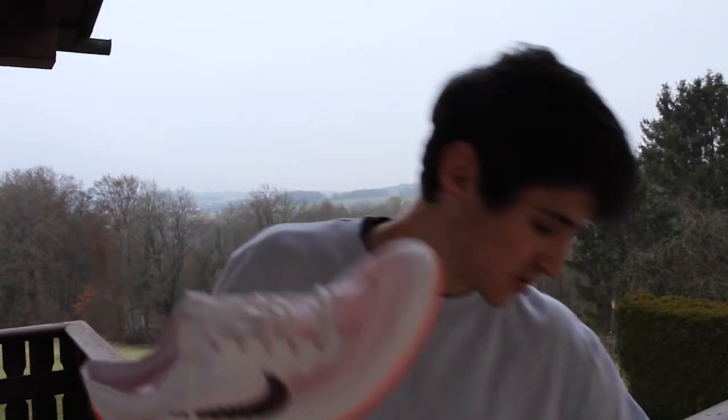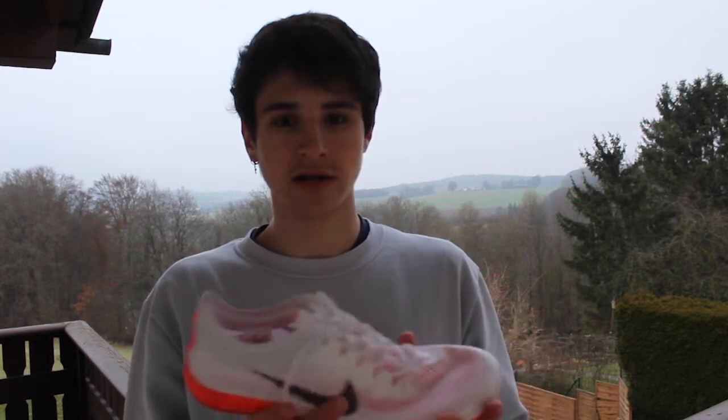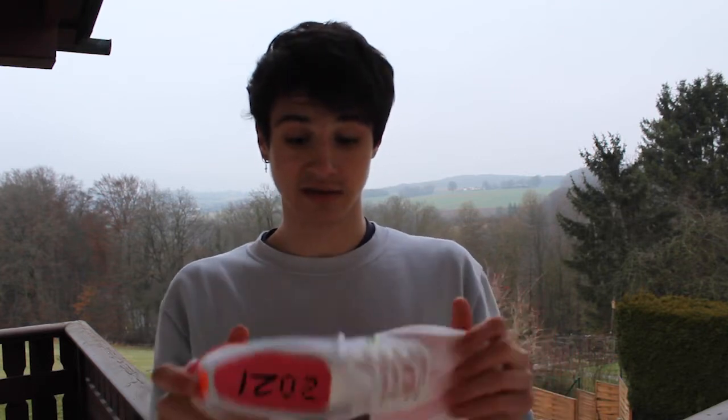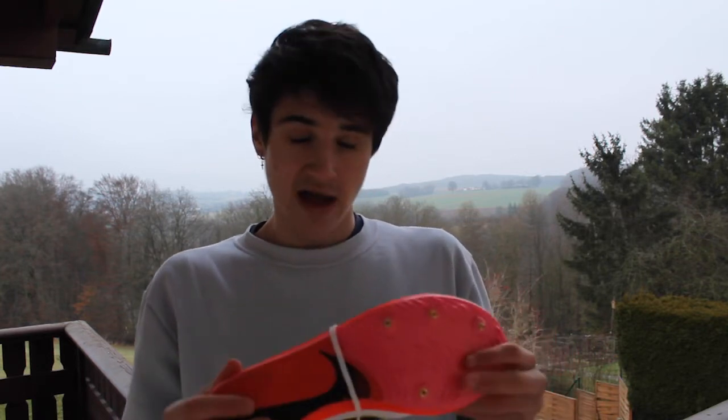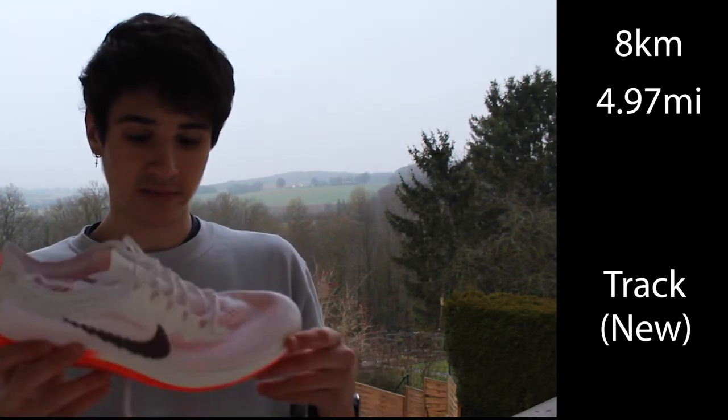Next shoe — new spikes: the Nike Dragonflyers. I got these a week ago, last Wednesday. I've run in them once — on Saturday during 400-meter reps, 15x400 at good pace. They felt amazing, they felt really good. I'm currently at 8 kilometers on them and I'm happy with how they're feeling so far.